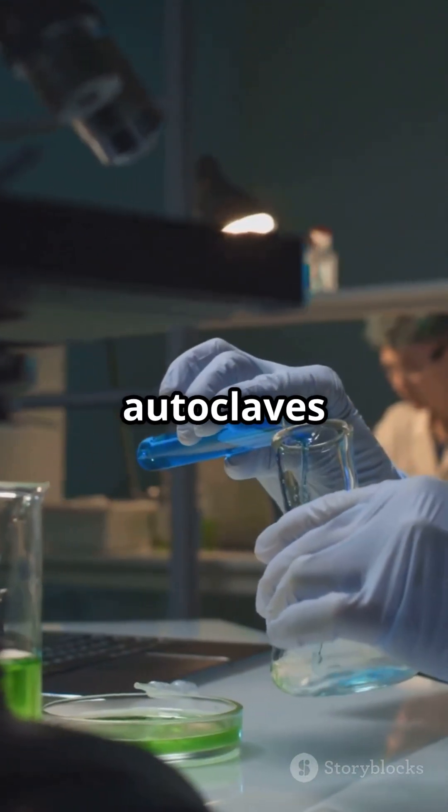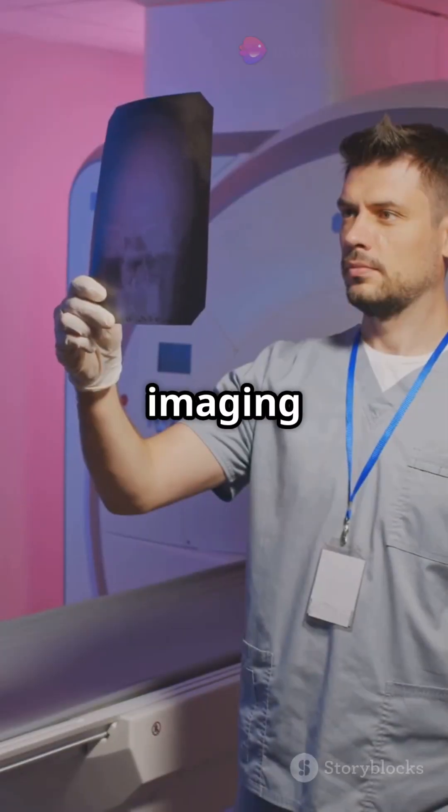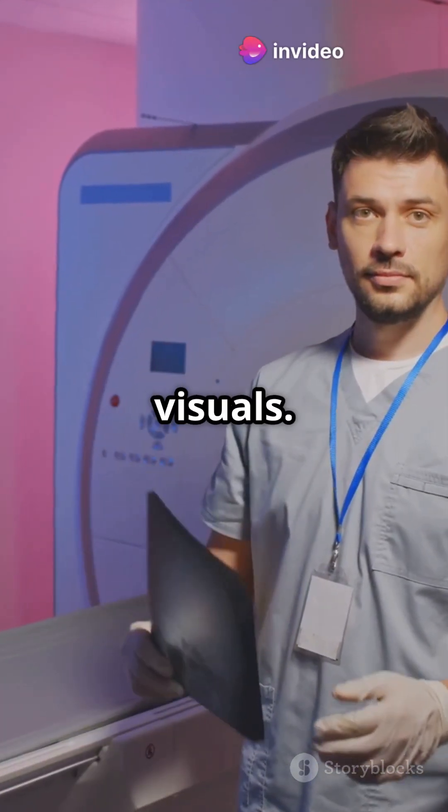In labs, microscopes and autoclaves ensure detailed analysis and sterilization. And imaging tools like x-rays and MRIs provide crucial internal visuals.